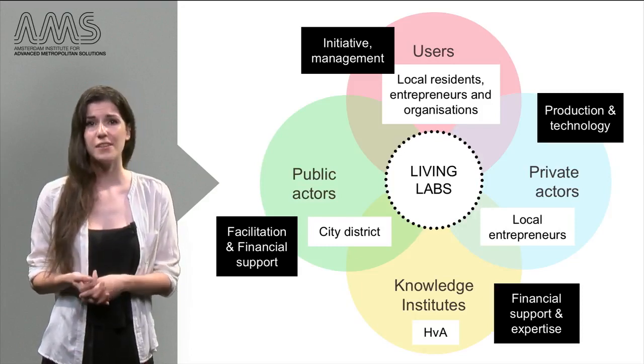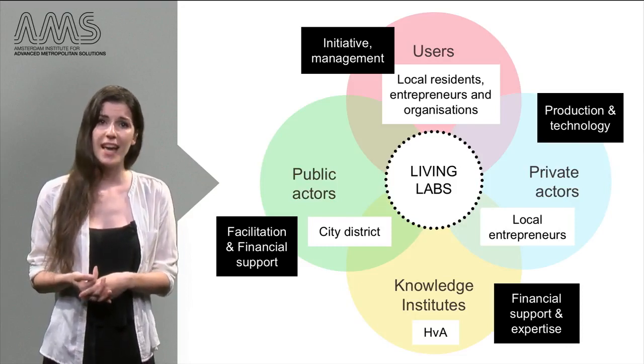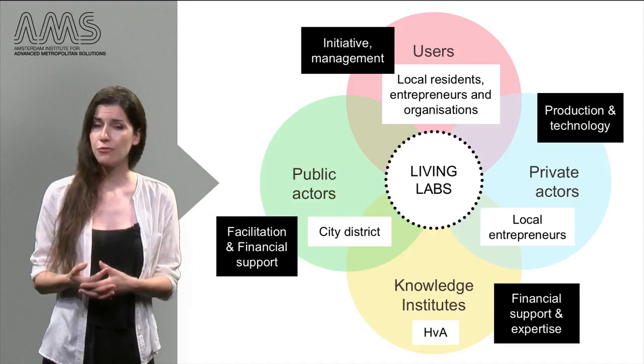All of these actors are involved throughout the development process, but they act according to roles that fit this particular project. As we will see in the next example, the same type of actors can act in another Living Lab following a very different role distribution.